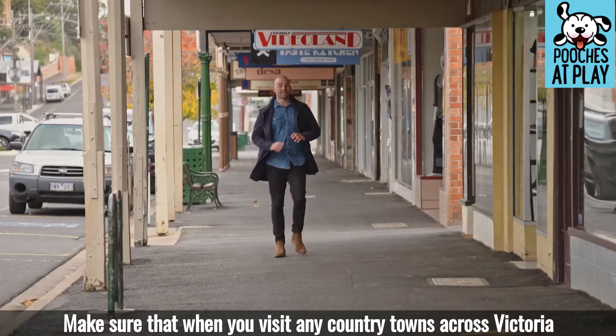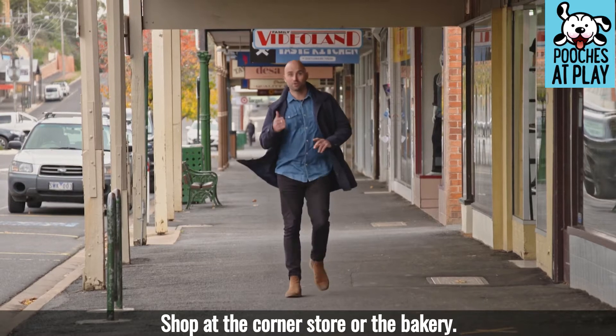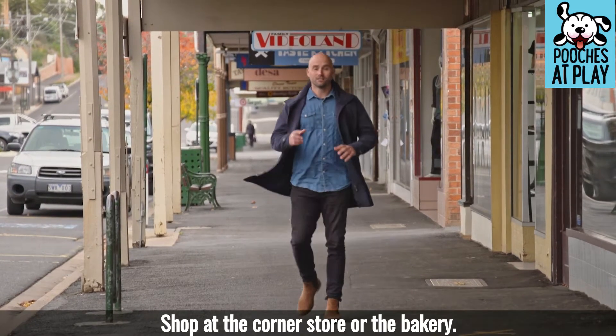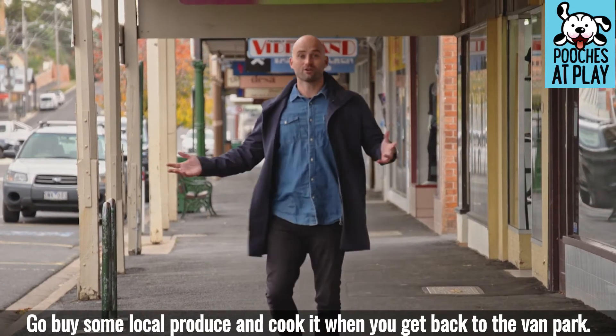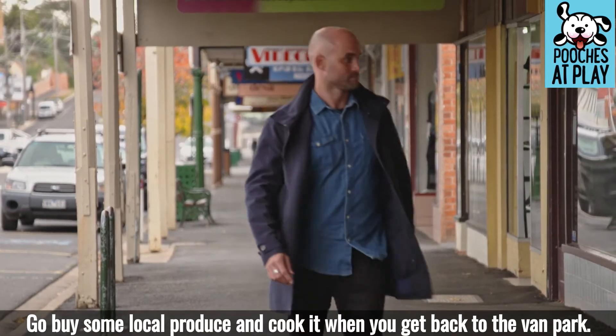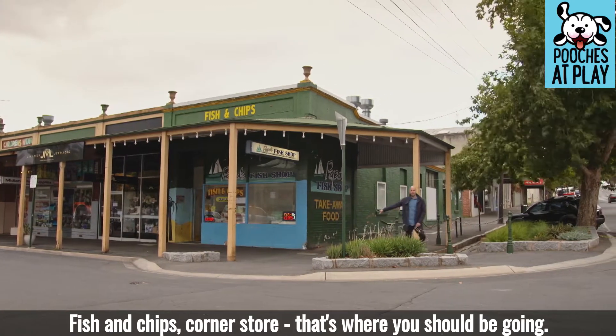Make sure that when you visit any country towns across Victoria, you support small local businesses. Shop at the corner store or the bakery — you don't have to go to the big stores. Go and buy some local produce and cook it when you get back to the van park. Fish and chips, corner store — that's where you should be going.